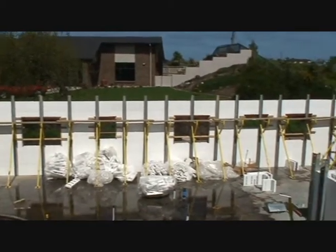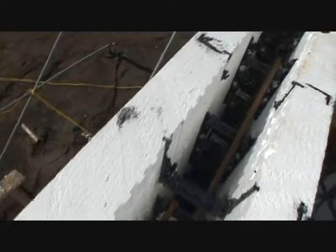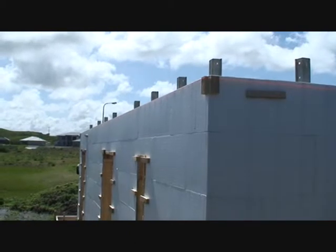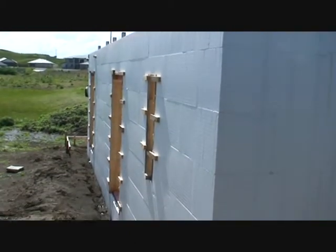EcoBlock eliminates thermal bridging which, when present, allows heat generated in the home to pass straight through the wall. Almost all homes in New Zealand at present have significant thermal bridging, which is why they are not very energy efficient.